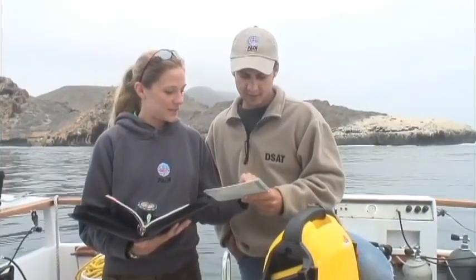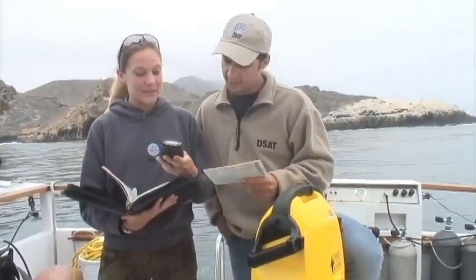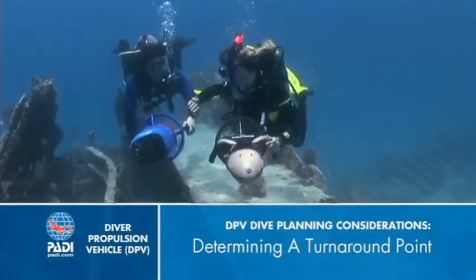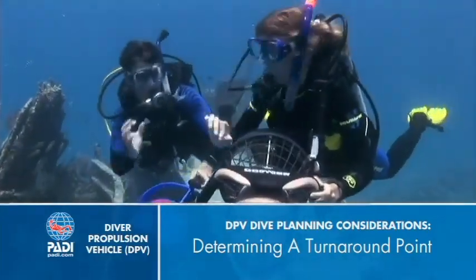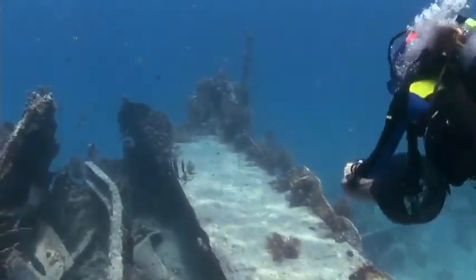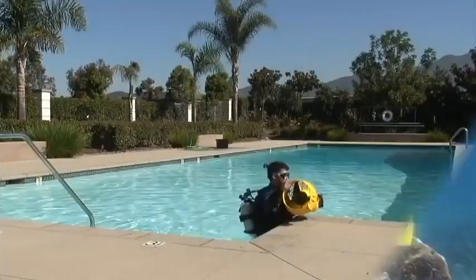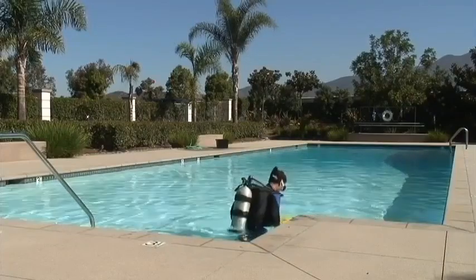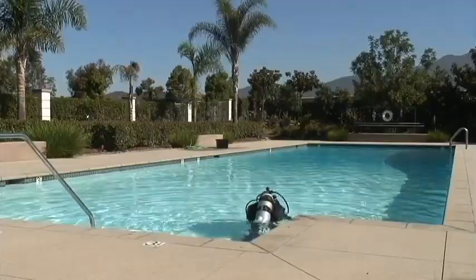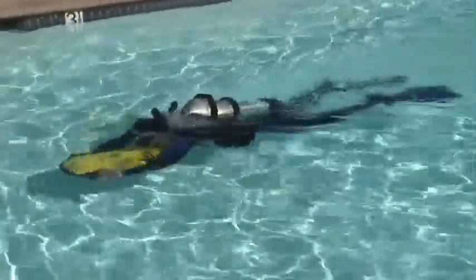Now let's look at some ways DPV diving differs from diving without one, and how this affects your dive planning and how you dive. One of the most important considerations is determining a turnaround point. You already plan when to turn the dive based on your air use, no-stop time, and other limits. With a scooter, you also have to plan for battery power — you don't want to drag a failed DPV a long way back to the boat. The only sure way to know your scooter's range is to run it until it begins to slow noticeably. The ideal way to do this is in a pool, orbiting a boat, or some other place where you can run it down without having a long swim to your exit.